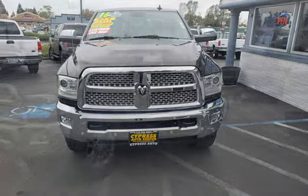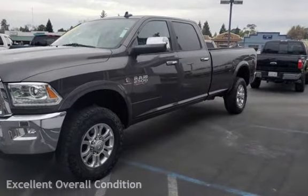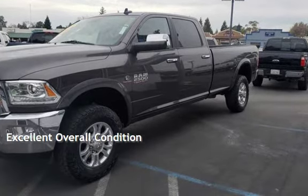This Ram has less than 107,000 miles on the odometer. This vehicle is in excellent overall condition.